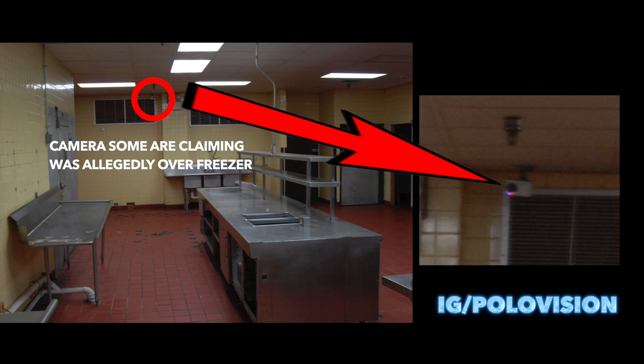I keep seeing people repost this pic released by the Roseanne police, saying it's the camera Kanika's mom was saying was removed over the freezer. I'm going to quickly prove how this camera is not the inoperable camera in question. In fact, I'm going to prove how this is the camera that actually captured the only footage of Kanika at the upper kitchen.